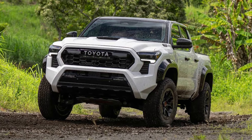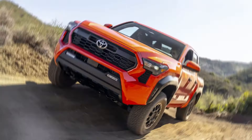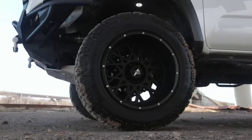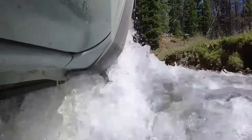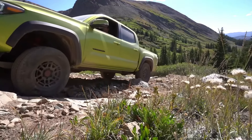Bigger tires don't just enhance performance, they transform your Tacoma's appearance too. Imagine your truck towering over obstacles with a rugged stance that screams, 'I dare you to try and stop me.' Those larger tires boost your ground clearance, allowing you to roll over debris and navigate rough terrain with the skill and competence of a professional.